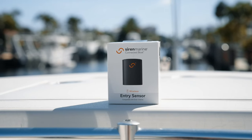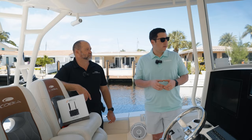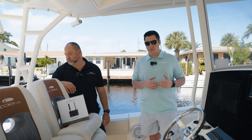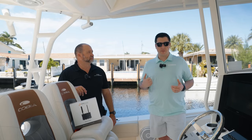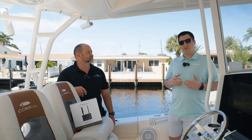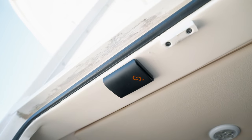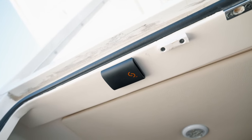We have a wireless entry sensor — a two-part magnetic contact that can be mounted anywhere on a cabin, locker, battery locker, or storage compartment. We're monitoring the point of entry to this customer's console. So if the device is armed and someone opens that console door, we will trigger our alarm and notify the customer in real time. We're able to discreetly hide this sensor based on its small profile.